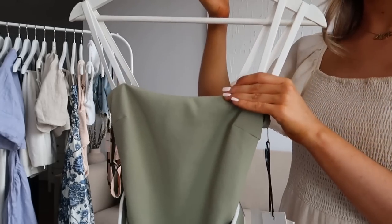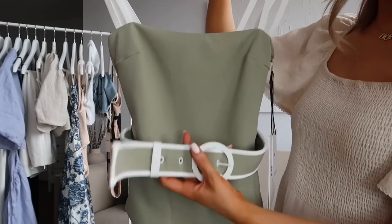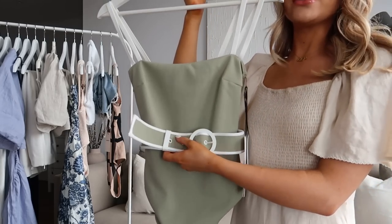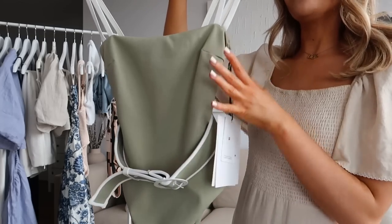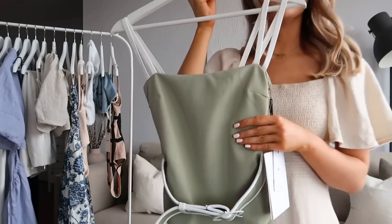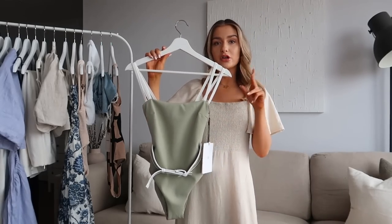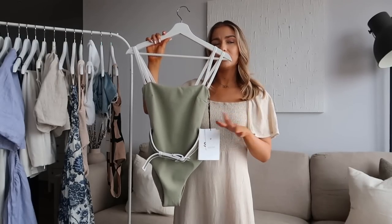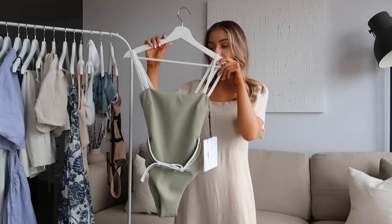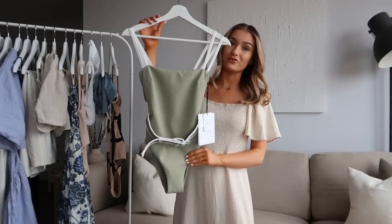It has a very square neck, two spaghetti straps in a white contrasting fabric, and then a belt to really cinch yourself in. I love a belted swimsuit because it really breaks up the piece and emphasises your waist. They also have a bikini version with a contrast bikini top and both high waisted and tie side bottoms, so there are a few options. But I just thought this swimsuit was the absolute dream.